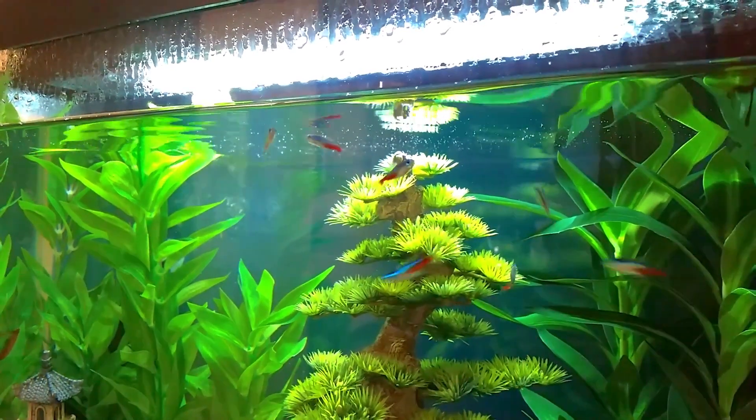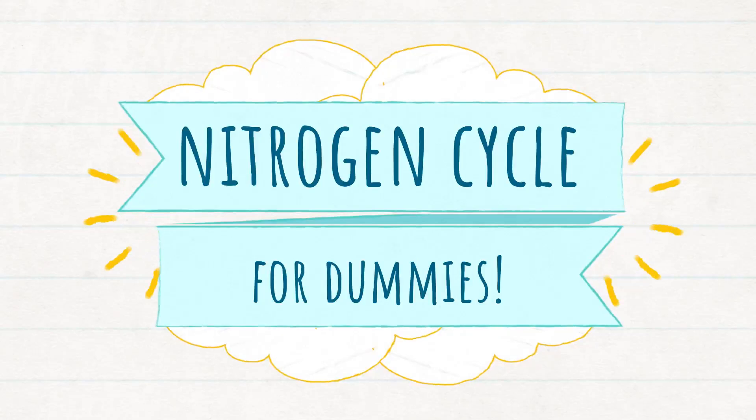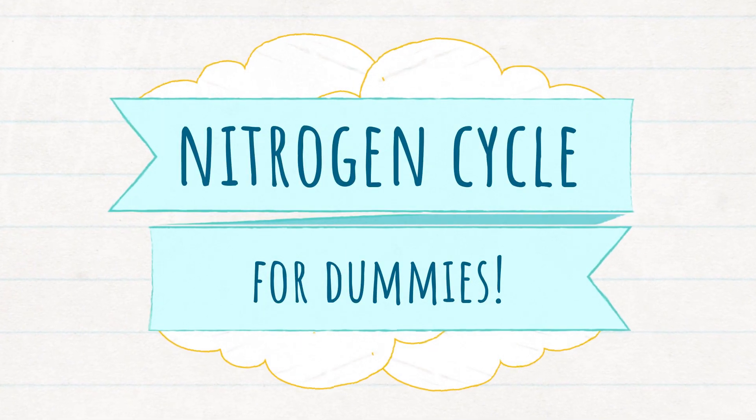So you're getting into fish keeping and want to learn about the nitrogen cycle. Keep watching as I explain it in really easy terms, and how aquarium plants can play an important role.